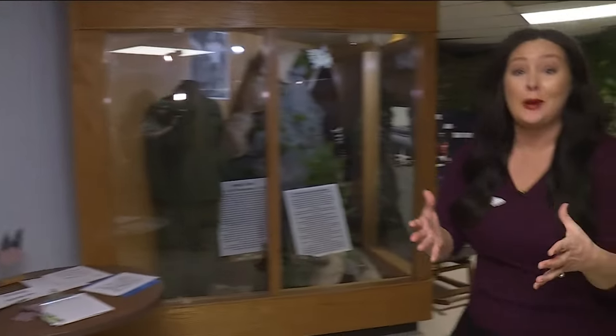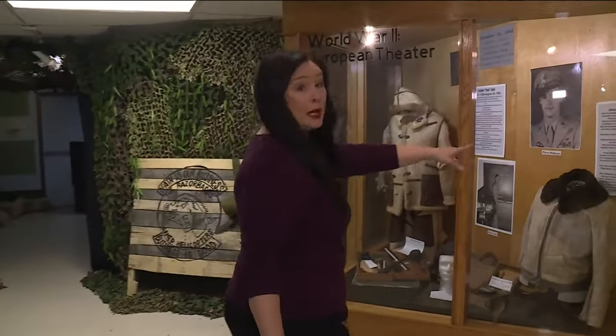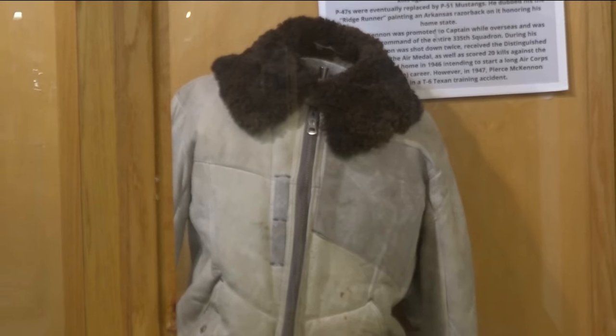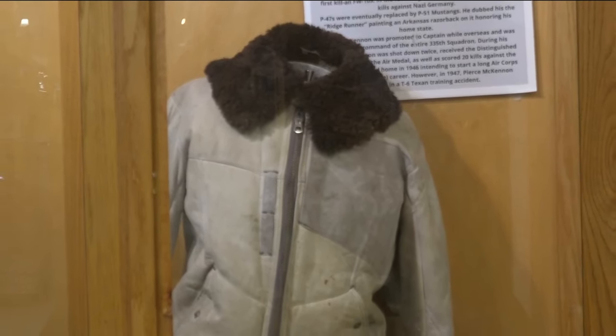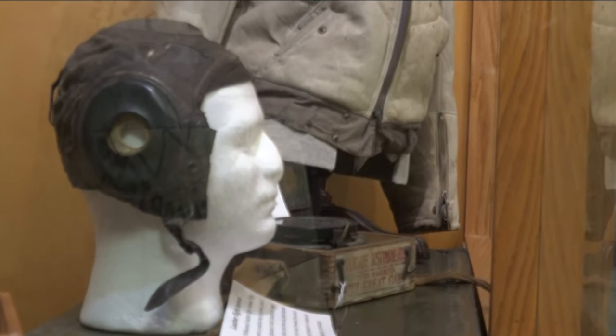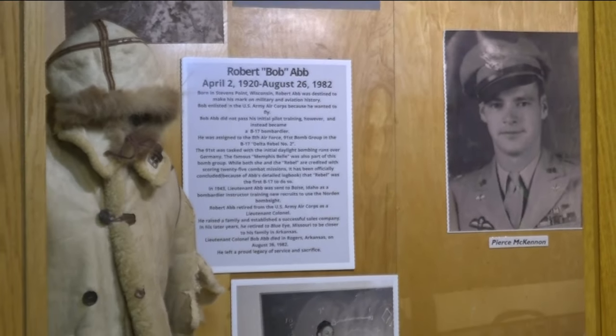You're going to learn about more Arkansas pilots like Pierce McKinnon, who flew in Nazi Germany. You can see some of his actual artifacts, like his jacket and compass — you get to see it up close and personal. He was even known for painting a Razorback on the side of his plane, honoring the home state.